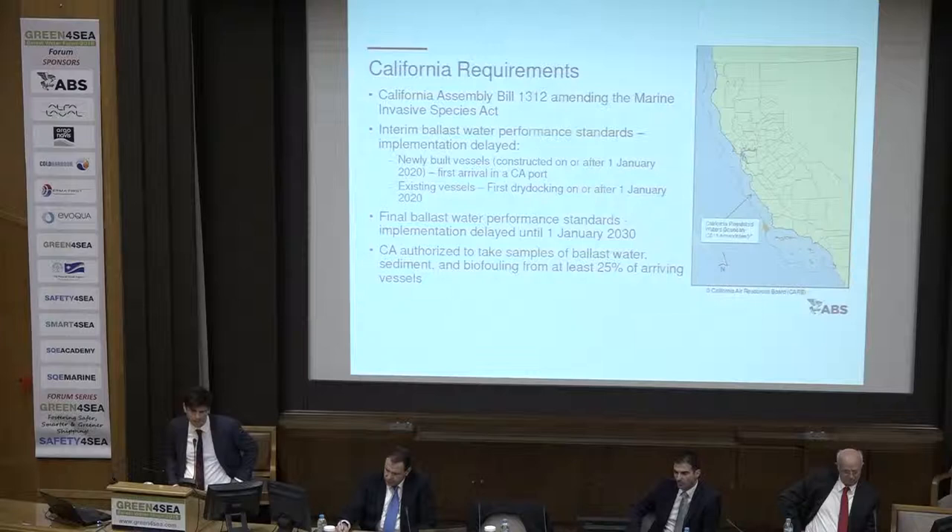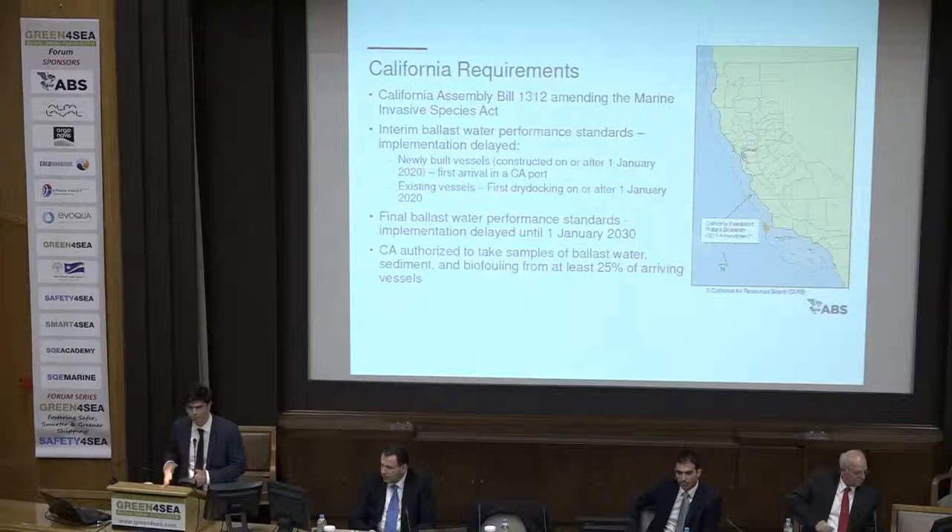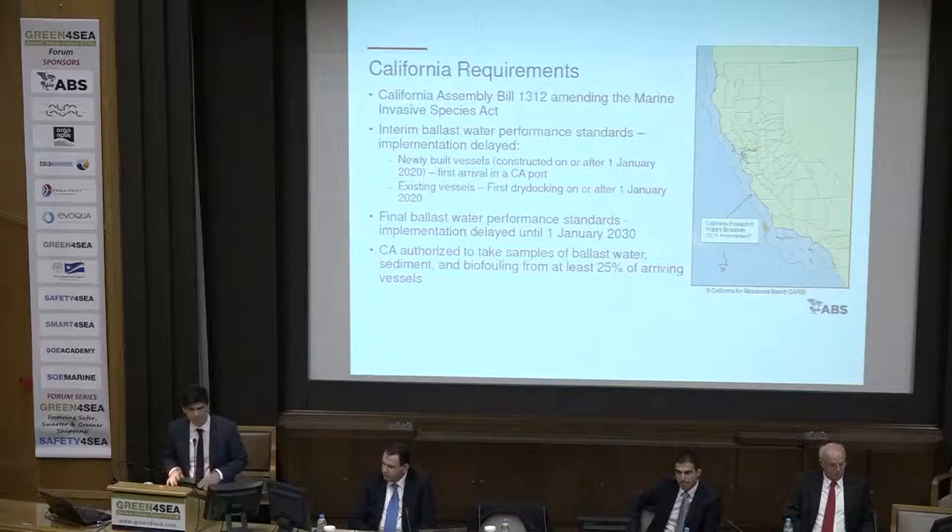Regarding California, you also need to have these requirements in mind while discussing with your vendors. California has interim standards and final standards. The interim standards are about 1,000 times more stringent compared with US Coast Guard, EPA, and IMO standards. The final standards require effectively zero detectable living organisms. They have postponed implementation of the interim standards to after 1 January 2020, with first dry docking after 2020 for existing vessels. The final standards have been moved to 1 January 2030. And this completes my presentation. Thank you.